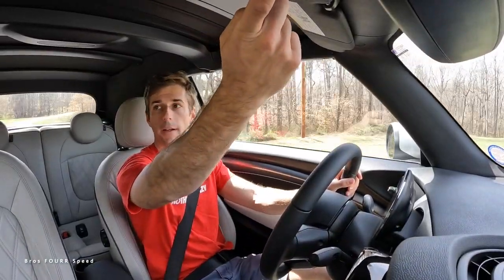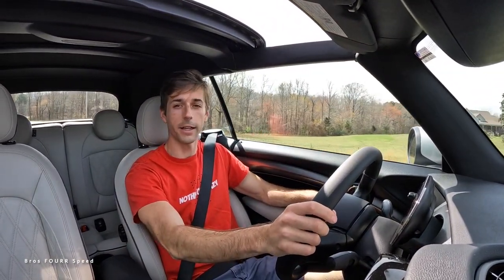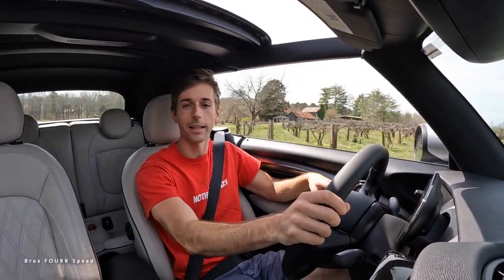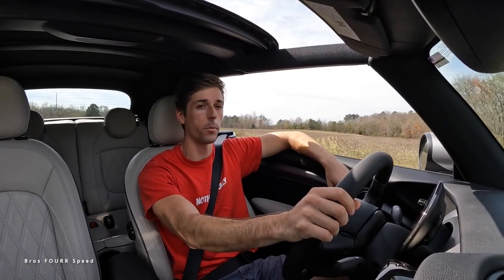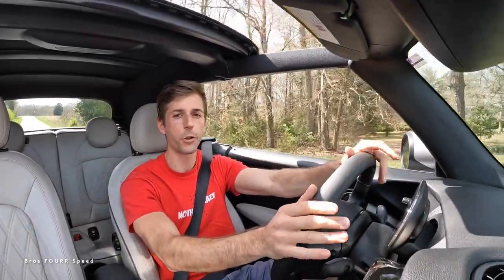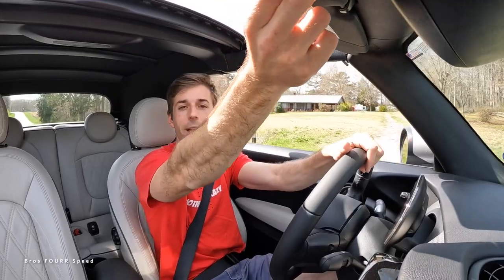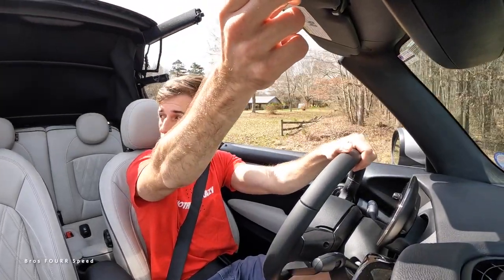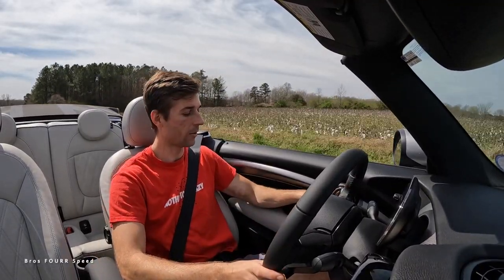When you're ready, you can open just the sunroof for that open-top experience, and put all the windows down to get a cross breeze going. Coming to a slower speed, you need to go under 20 miles an hour to operate the full roof. At 20 miles an hour, in a matter of about 10 seconds the top is down and you're ready to go with that full top-down experience.